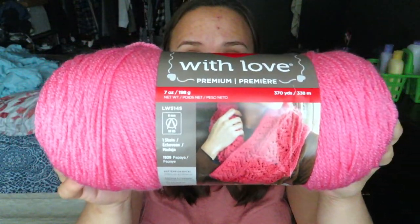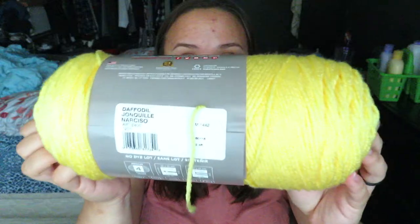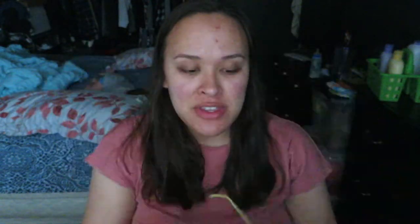Then I got one in Bubble Gum — for some reason I had fallen in love with these colors when I was at the store. And I got one in Daffodil, which is a really bright yellow. I don't know if you can tell already, but this is going to be a blanket for my children to share — baby boy and baby girl — once baby girl arrives.